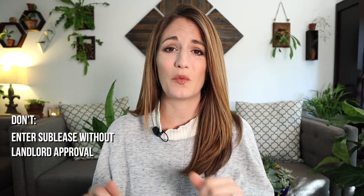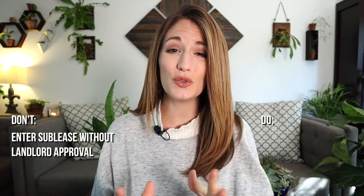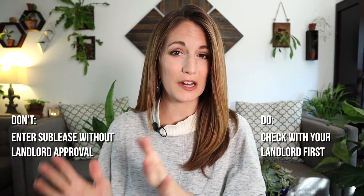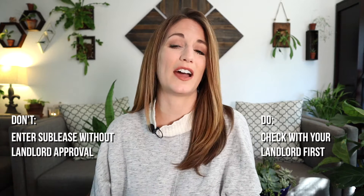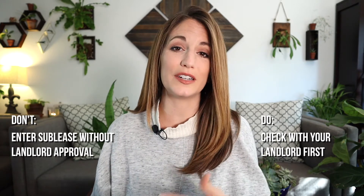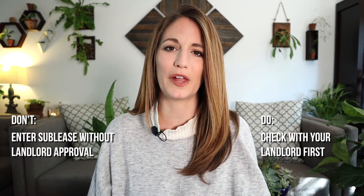Number one: do not enter a sublease agreement without getting formal approval from your landlord. Do check with your landlord to see if subletting is an option for you. Just because you rent the space, it doesn't mean you have the authority to sublet it. Your landlord has the full authority to deny you the option of subletting. Most landlords let their tenants sublet, but they tend to have a lot of stipulations about what that looks like.